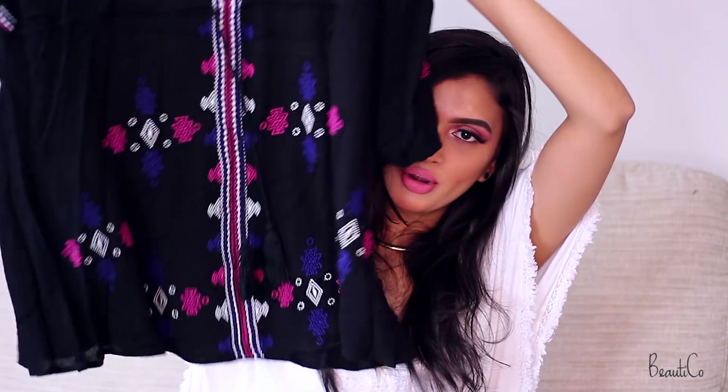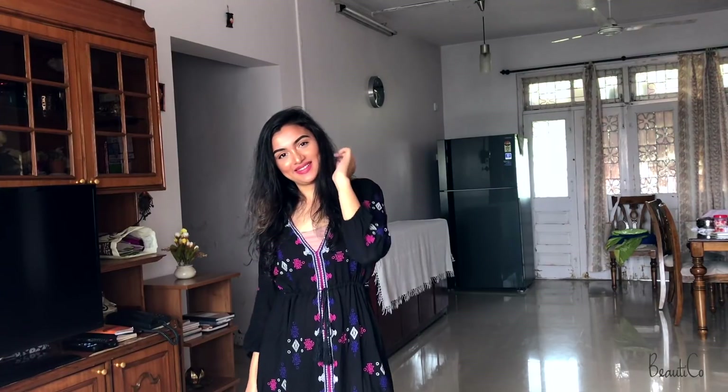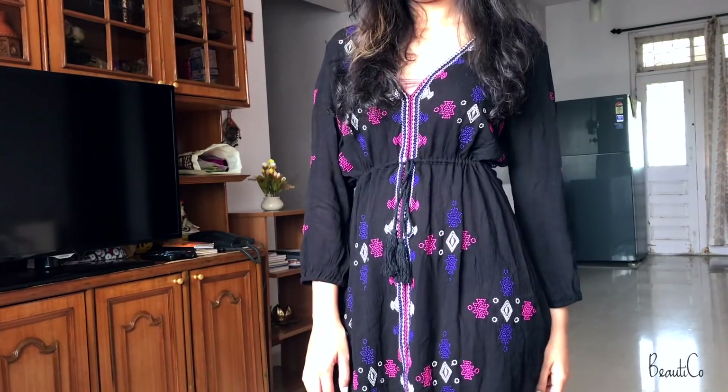The next item is a dress — a very bohemian style dress, very comfortable and flowy. I love the material; it's pretty much like cotton but a very soft cotton. It is black but you won't feel hot because it's so flowy and air flows through it. It does have a deep cut at the front so I end up wearing something inside, as I'm not comfortable showing my cleavage. But I absolutely love this dress.